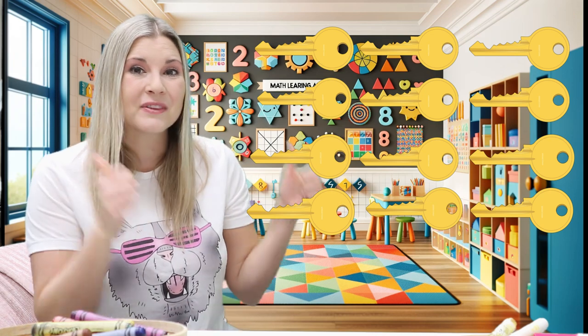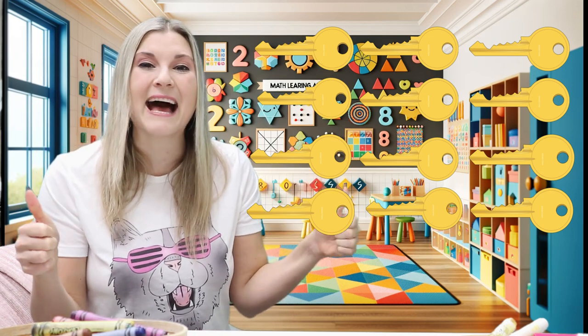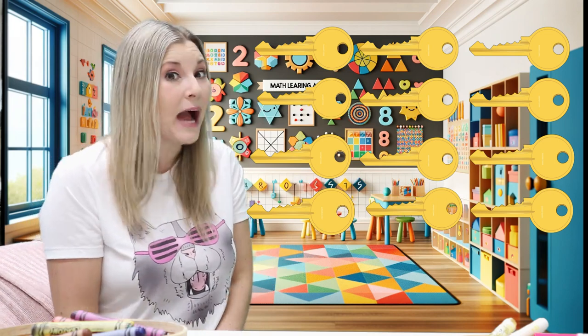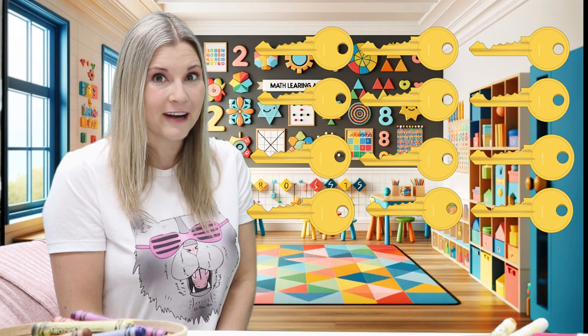Even if we don't know the whole answer, we're going to learn together today. Are you ready to count with me and be brave and challenge yourself and do hard things? Because hard things help us learn. If you are, give me two thumbs up. Yay! I'm so excited. Let's count together. Ready? Here we go.